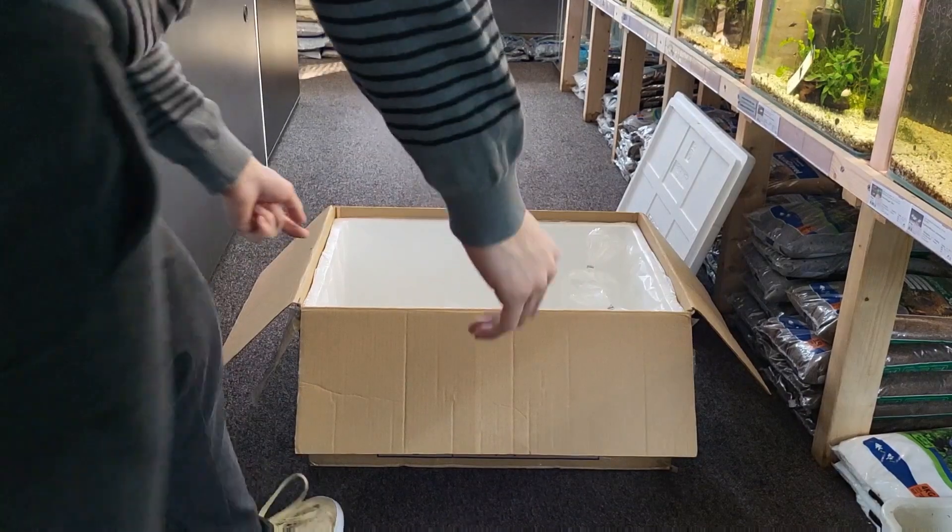And now we have a bag of Otocinclus vittatus algae eaters. These are one of the most popular fish in the hobby because they clean off algae, and we sell out of them pretty quick every week. Also a pretty cool fish.